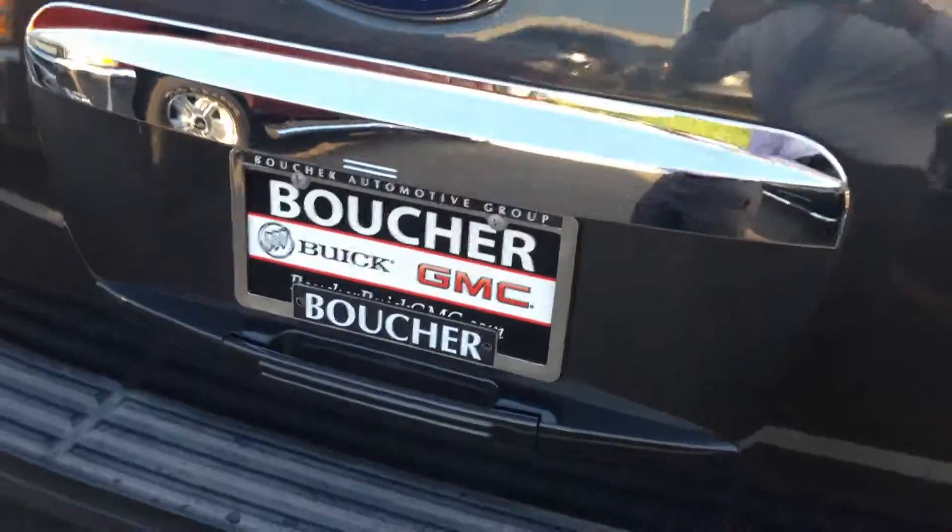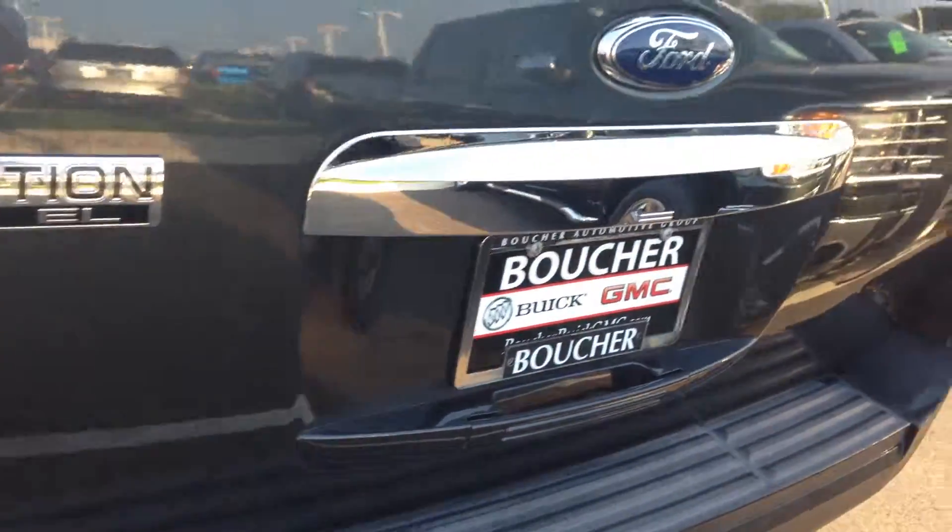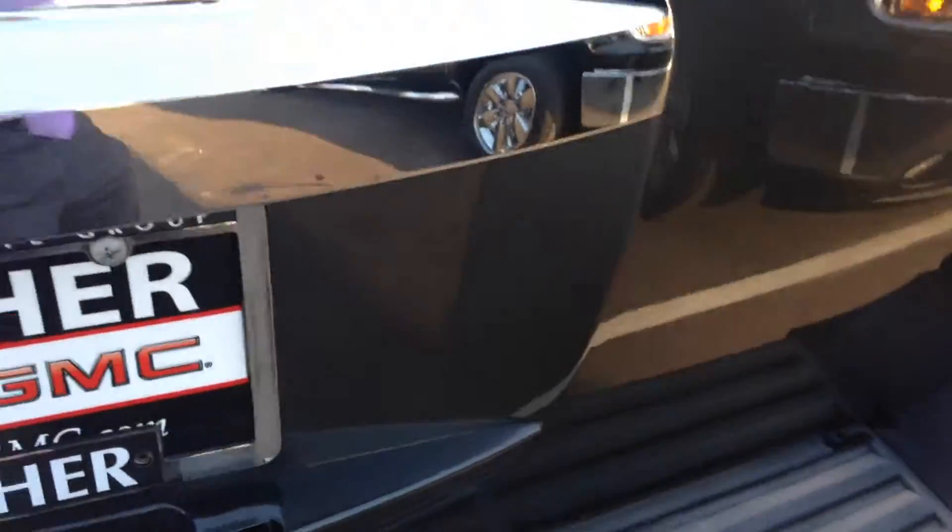You've got your WeatherTechs all the way to the third row as well. Now in the last video I sent you, you mentioned you had seen something that was white on the back of the vehicle. I think you may have just been seeing some glare — everything is super clean on the back as well.